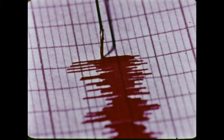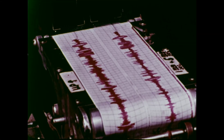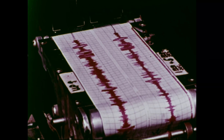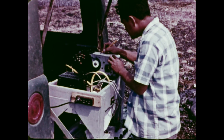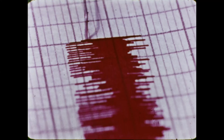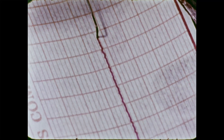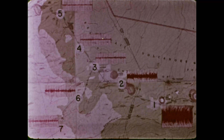Later, the portable seismographs show increasing harmonic tremor. At some locations, the needle swings wide; at others, the tracing narrows. Data from several stations are plotted on a map and compared. The data show that the greatest activity is closest to station number one, near the vent.